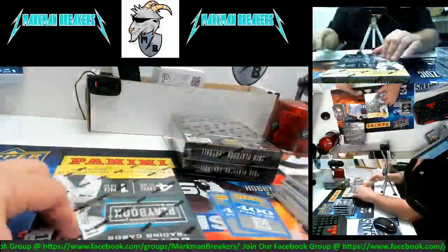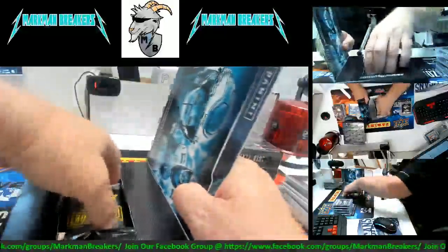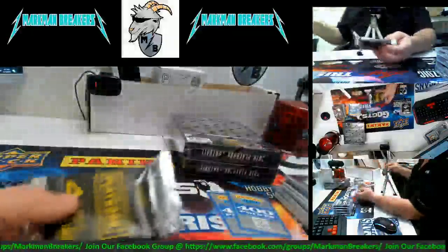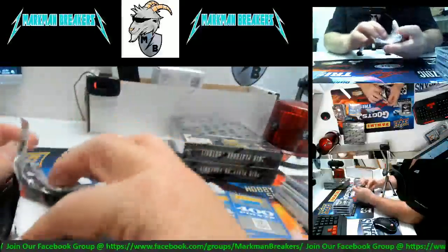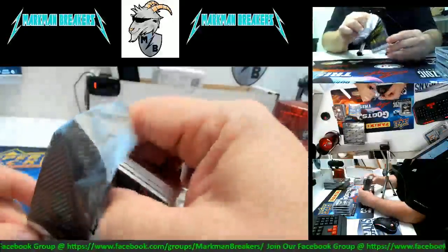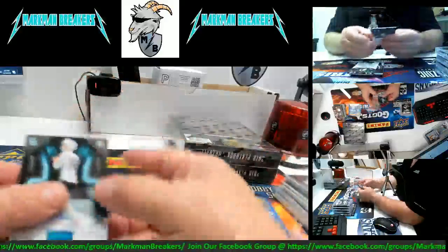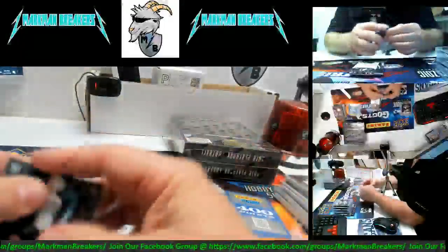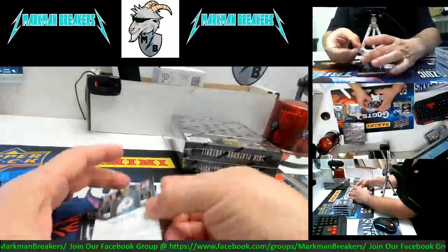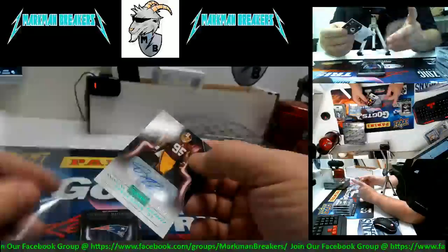Three boxes left — let's hope we get something awesome. Come on, let's get some fire in here. Love to see some Niners. How about a Luke Falk autograph rookie card numbered to 49 for the Miami Dolphins — Luke Falk autograph, Miami Dolphins. How about a Deron Payne autograph for the Washington Redskins — auto rookie card numbered 6 of 25.